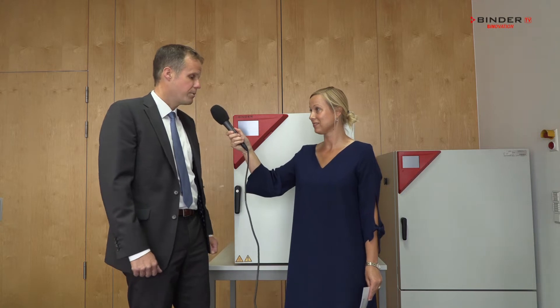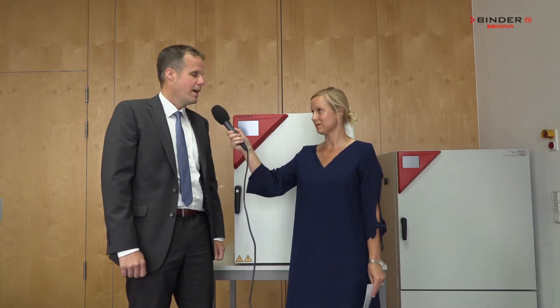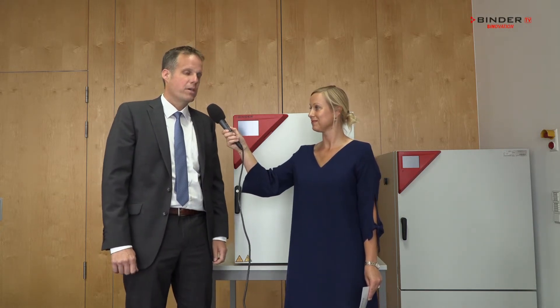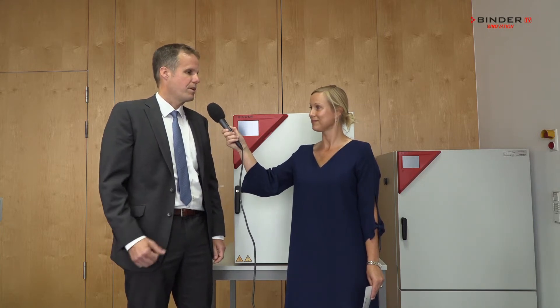So what are the advantages of this product? We did a lot of engineering work into optimizing the footprint and the height of the incubator, and we also have a modern controller with touch interface, and a CO2 sensor that is serviceable without demounting the device.